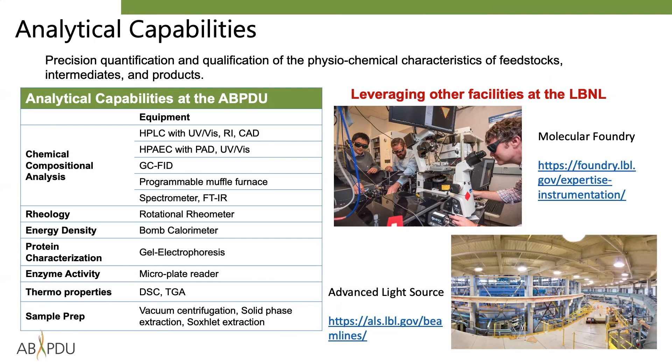The ABPDU is also able to perform a wide range of analyses for process and product characterization, including chemical composition, rheology, protein analysis, and various thermochemical properties. Furthermore, being part of Lawrence Berkeley National Laboratory allows us to quickly leverage its vast array of other analytical capabilities, including those found at the Molecular Foundry, the Advanced Light Source, the Joint Genome Institute, and the Joint Bioenergy Institute, among others.